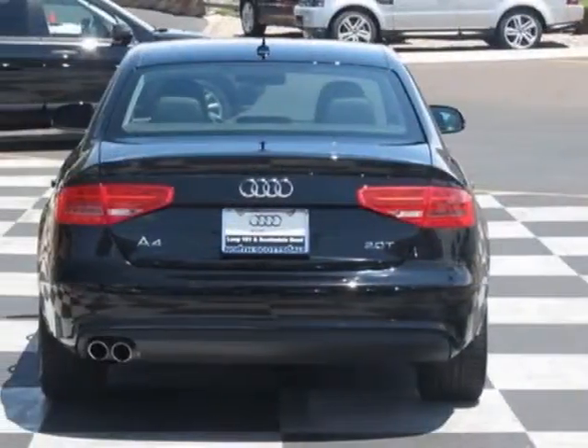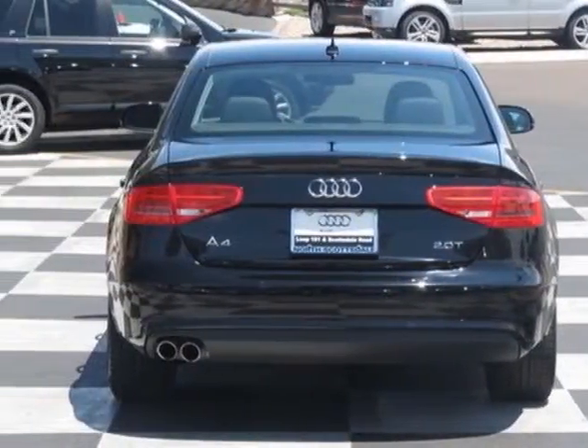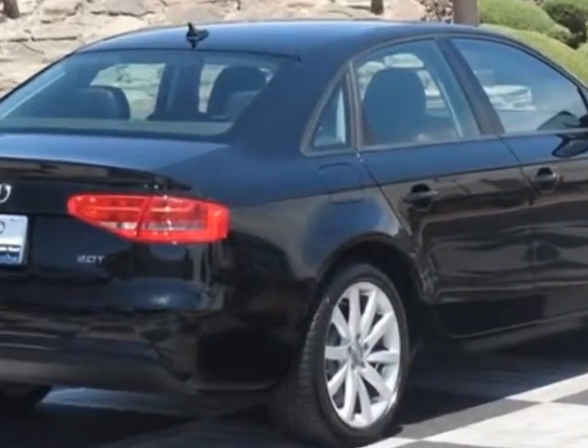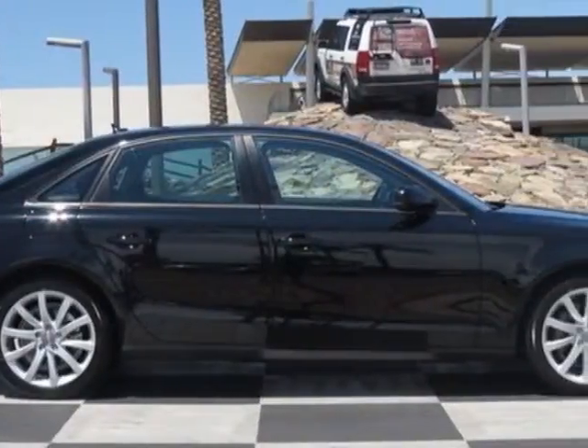This vehicle gets an estimated 22 miles per gallon in the city and an estimated 30 on the highway. This A4 boasts a 2.0 liter inline 4 engine and has a CDT transmission.